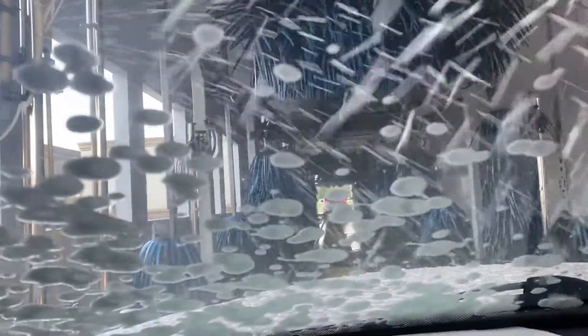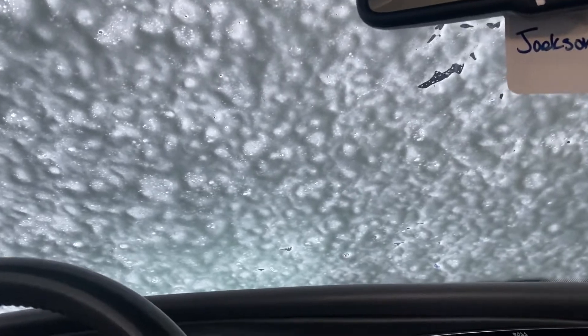Oh boy, here comes the soap. When you're on a conveyor belt style wash like this, you put your car in neutral and you don't have to have your hands on the wheel or anything — otherwise I wouldn't be doing this.